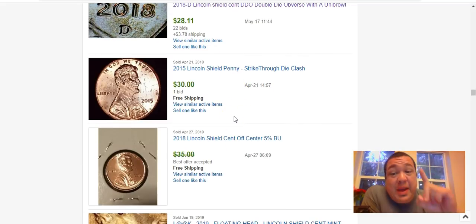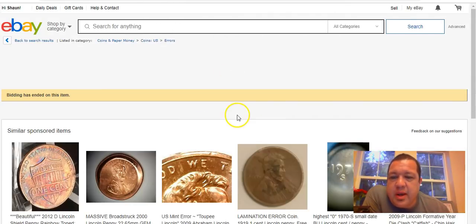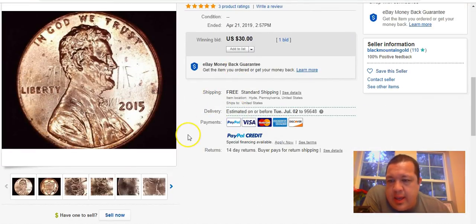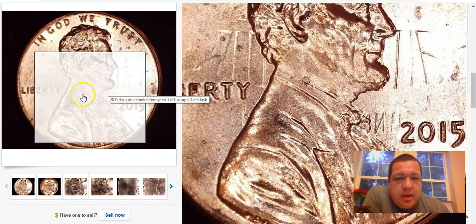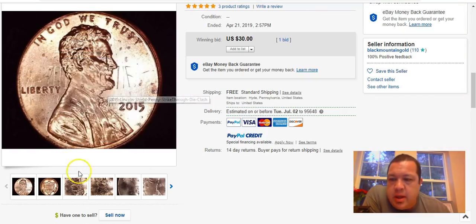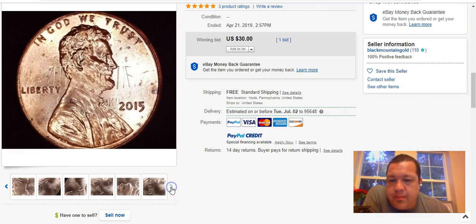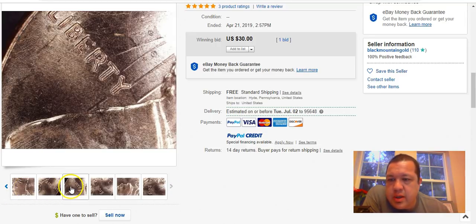Here's a 2015 Lincoln shield cent with a clash — that one looks pretty nice. Sold for $30. You can see a lot of the shield details on the obverse from the clashing. Pretty good.